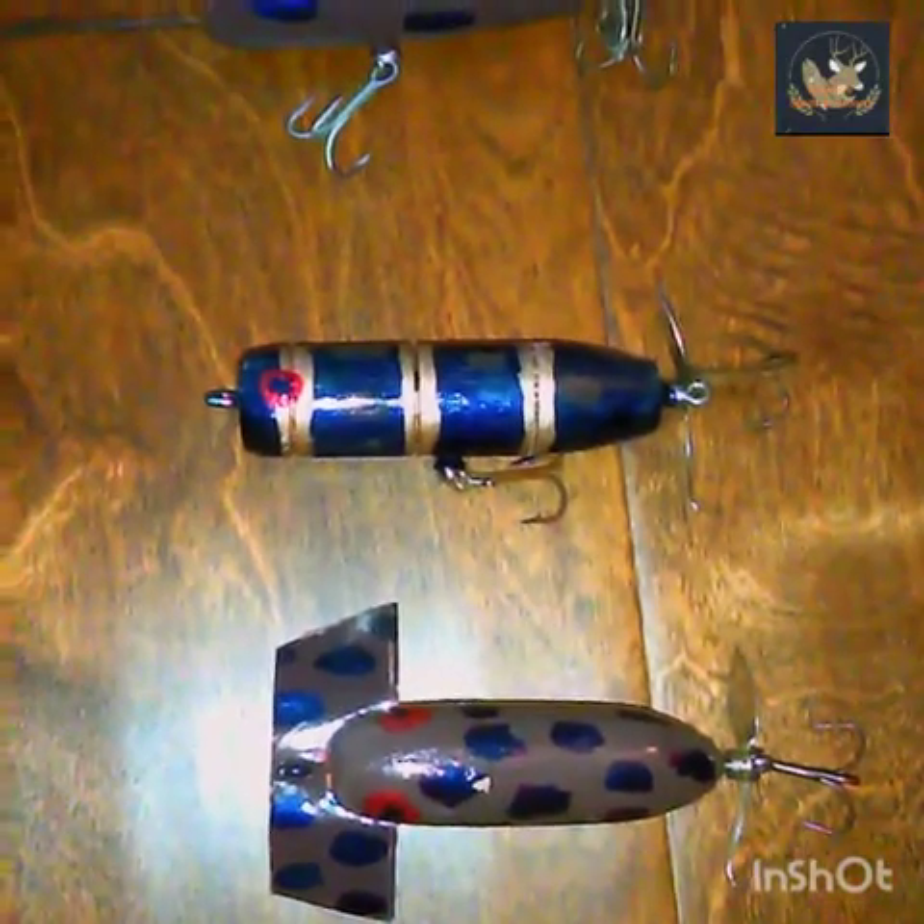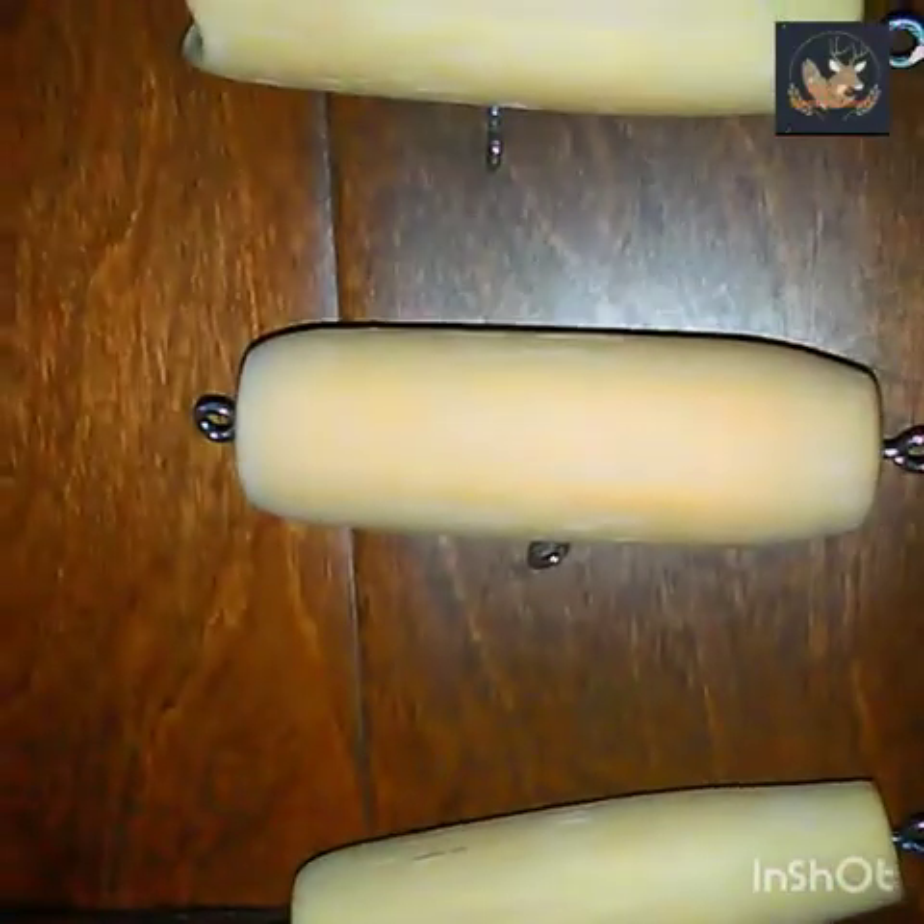I'll show y'all what they look like before painting, because I have some I haven't painted or put hooks on yet. So this is what they look like before — that one is the popper, that one is like a torpedo, a little bigger, and that's another torpedo. I have another popper too. We are making some more and I'll make a video on those again.